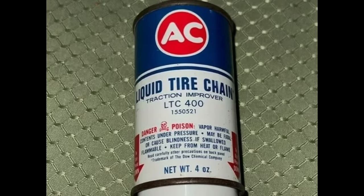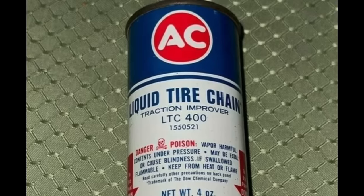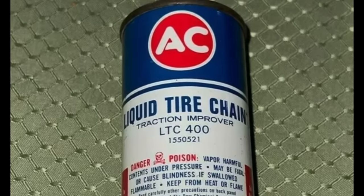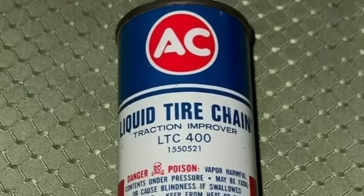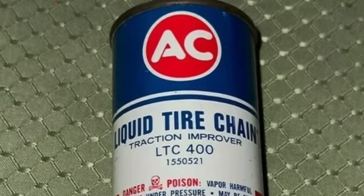However, every once in a while there is an invention that doesn't quite capture the hearts and minds of John Q. Public quite like the inventors intended. Such is the case of the 1969 introduction of liquid tire chain on the Chevrolet model lineup.